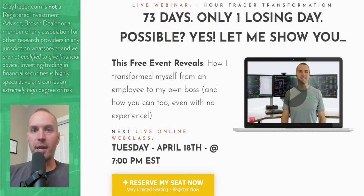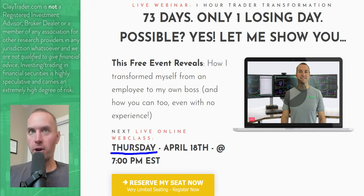That wraps up the top 10 stocks. For you Bitcoin traders, I'll get to Bitcoin in just a second. For stock traders, definitely go get signed up for that class. There was a typo — it'll be Thursday, April 18th next week at 7 p.m. Eastern time. So if you're a stock trader, definitely go get signed up.